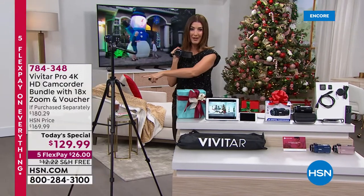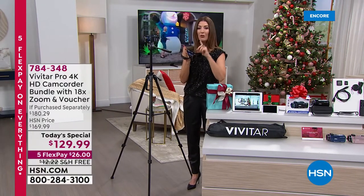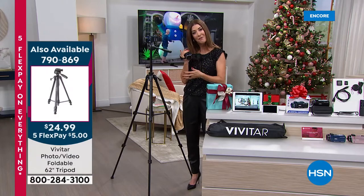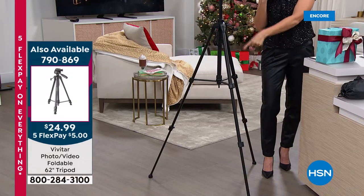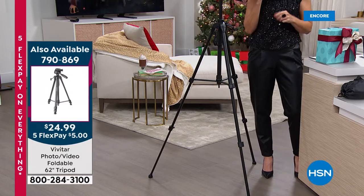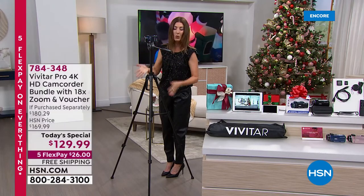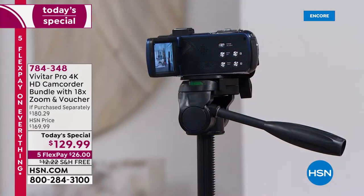We also have a tripod available. This is going to be great for those of you that are always creating content — maybe you're a blogger, a vlogger, doing creative videos like crafting or decorating, uploading videos to eBay or Facebook Marketplace, or maybe you just want to set it and walk away and let the tripod do the rest. It's available for $24.99. You just set this up like this and it holds your camcorder or any camcorder that you own.